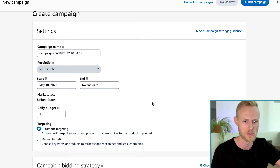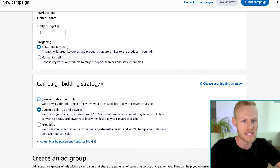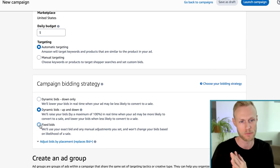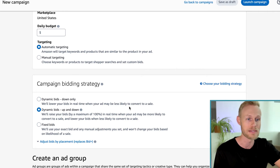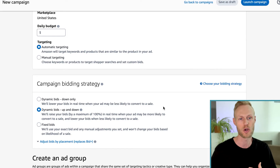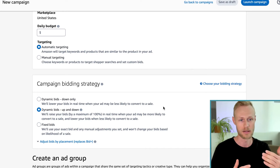I also switch this to manual targeting. Then we get down into the campaign bidding strategy. You definitely want to use either dynamic bids down only or fixed bids. Personally for launching, I prefer fixed bids because Amazon is not going to make any adjustments to the bid that you set. With dynamic bids down only, they'll lower your bids in real time when your ad may be less likely to convert — but since your product is brand new and they don't have sales data, it's hard for them to judge when to lower your bid. So I just use fixed bids, and you can explore dynamic bids down only later once you have more sales data.